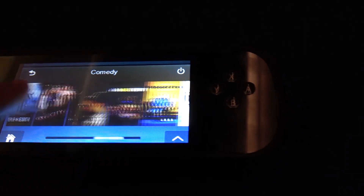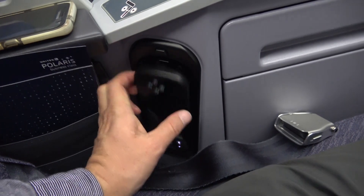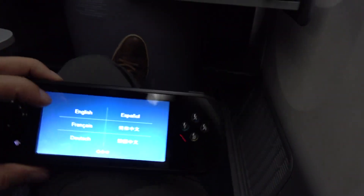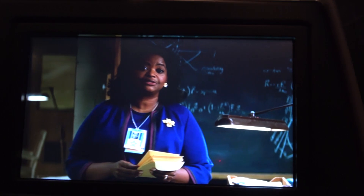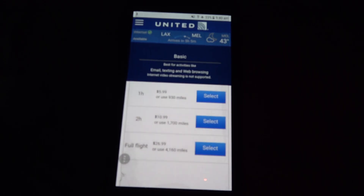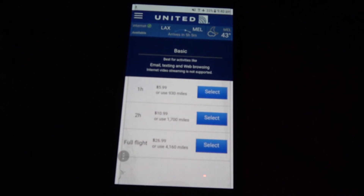The in-flight entertainment system was pretty good. Noise cancelling headphones were provided and the system could be controlled using either the remote control or the touch screen. There were plenty of choices for movies and TV, however on the audio side of things the only thing on offer were some podcasts. In-flight wifi was available for purchase — the price seemed quite reasonable and it worked well.